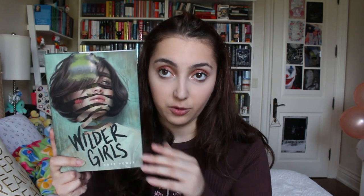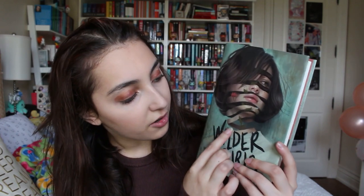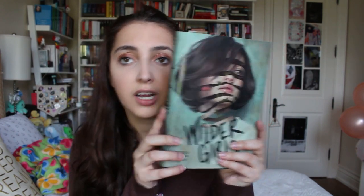Next up I have Wilder Girls. I've been meaning to read this one for a while, but I really love this cover and how weird it looks. You can see on her face there are little peek-throughs of nothing, and her neck is kind of messed up here. I just think this is really cool, and I've been meaning to read it for a little while now.